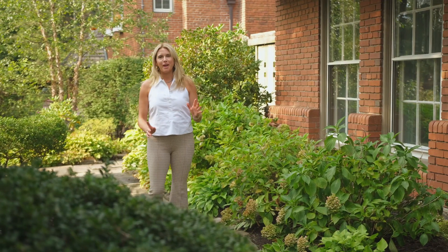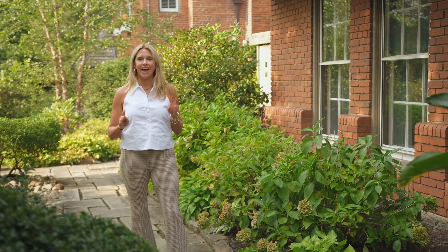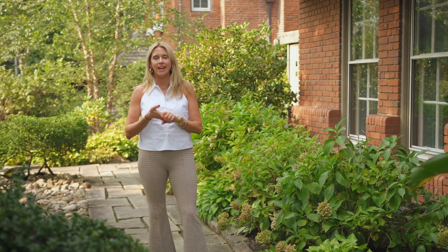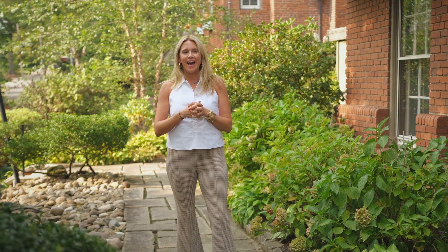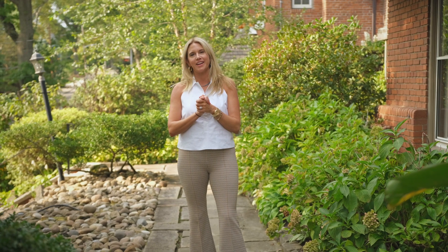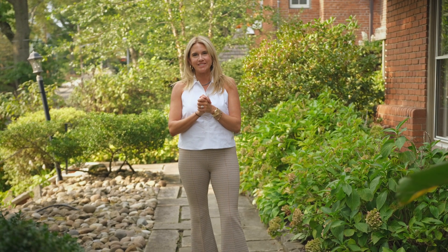Thanks for coming and touring 1415 Squirrel Hill Avenue with me. I hope you had a little bit of fun and liked some of my stories. If you're interested in this house, I would love nothing more than to sell it to you. I'm Molly Hanna Lang with Howard Hanna Real Estate. See you on the flip side!